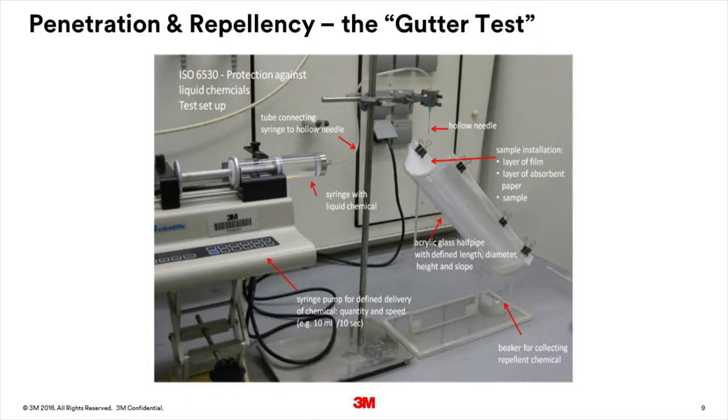Penetration and repellency are normally carried out at the same time. In this test, the fabric being tested is weighed and placed in a semicircular gutter at an angle of 45 degrees on top of an absorbent piece of fabric, which is itself placed on top of a piece of film. A beaker for collecting any chemical repelled off the fabric is weighed and placed at the end of the gutter. 10 cubic centimetres of the challenged chemical is then delivered onto the fabric from a height of 100 millimetres within 10 seconds using a syringe.